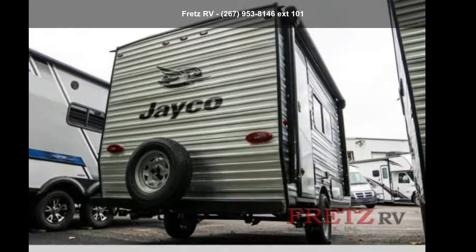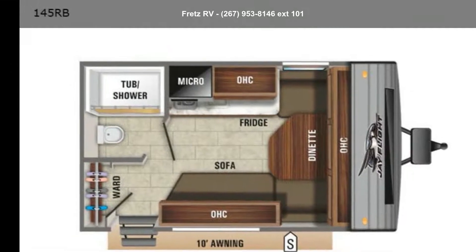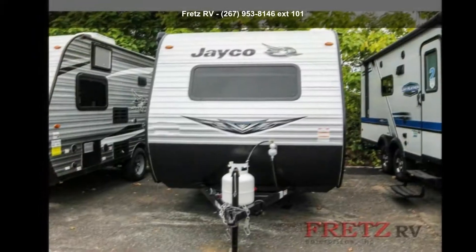Start planning your next trip in this Jayco 2020 Jay Flight SLX7 145RB. Whether you are planning on vacationing, adventuring, or just relaxing, this travel trailer does it all.